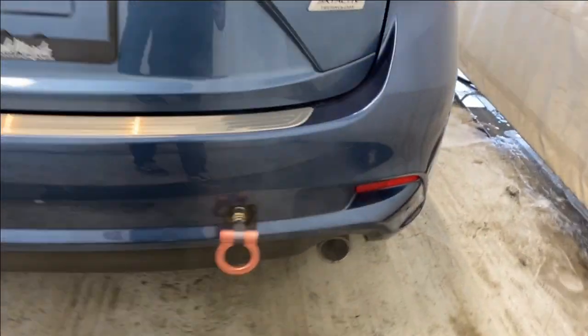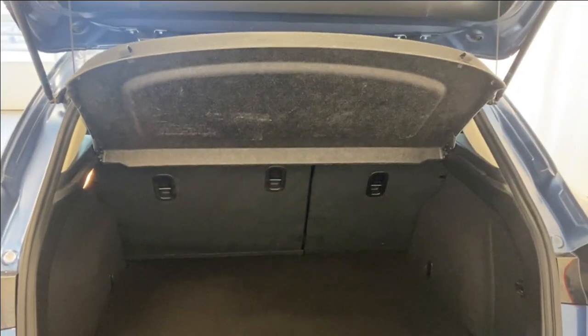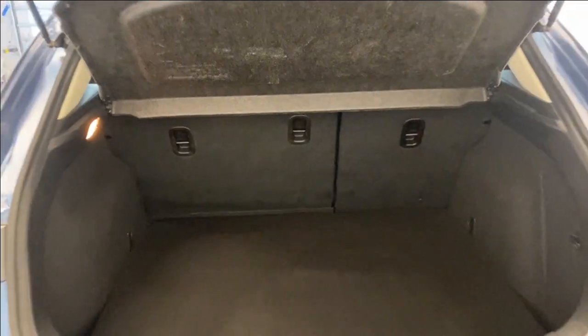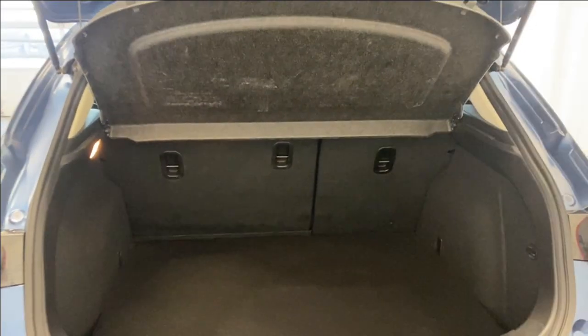There are also aftermarket tow hooks as well. Opening up the trunk, we have a trunk privacy cover available. We also have an extra set of tires that you'll see in the photos. There's a 60/40 split for those rear seats.